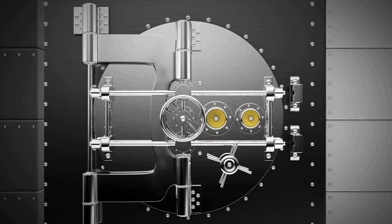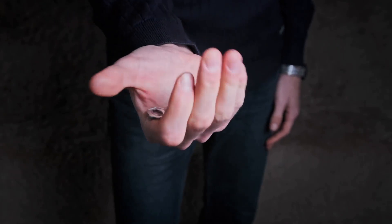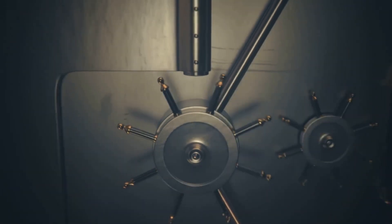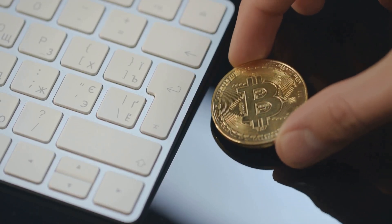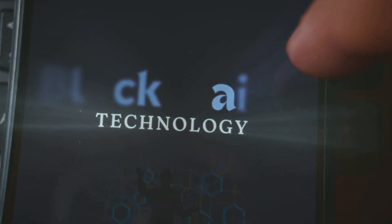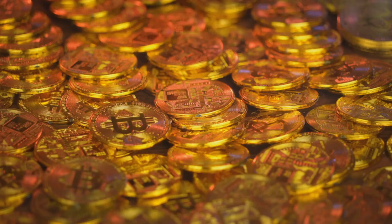Imagine a transparent safe in a public square — everyone sees what's inside, but only you have the key to open it. In traditional banking, the bank holds the keys; they control access to your funds and manage your accounts on your behalf. In crypto, you do. This is called self-custody — you are your own bank, responsible for securing your own assets. True ownership means only you control your funds. No one can freeze or take them without your keys. The focus isn't on protecting coins — they're secured by the blockchain — but on protecting your keys.